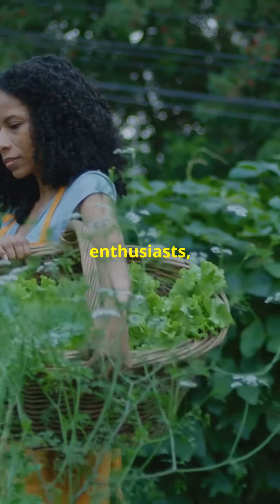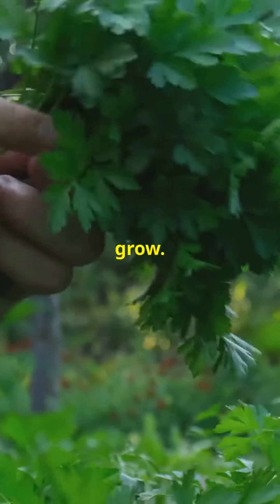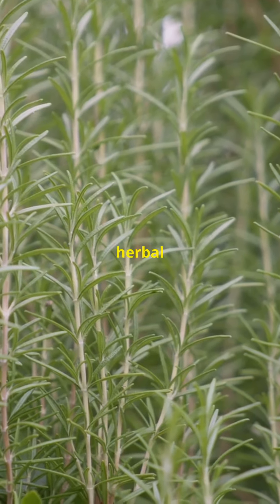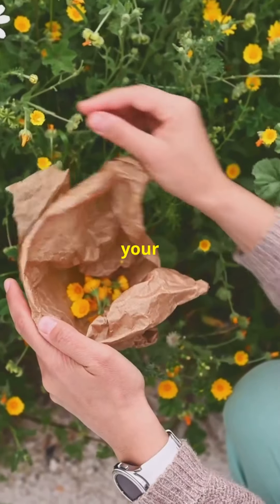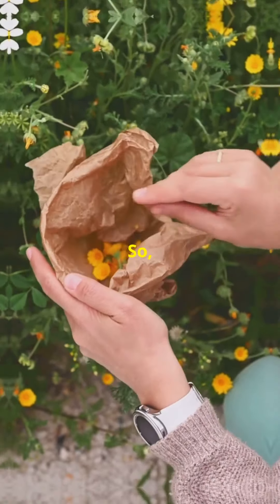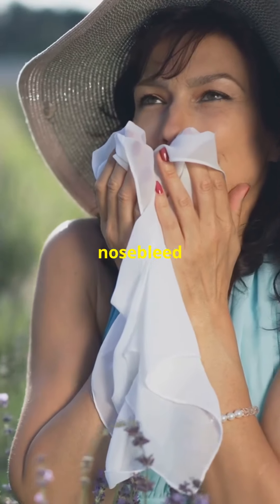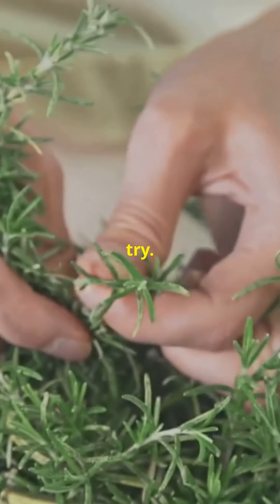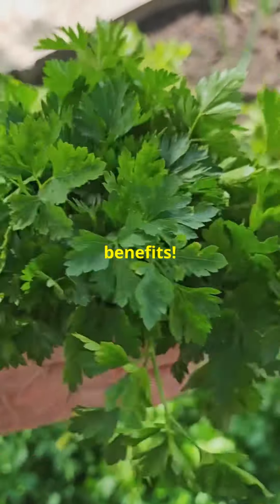And for our garden enthusiasts, Shepherd's Purse is a breeze to grow. It thrives in almost any soil, making it a perfect addition to your herbal garden. Just imagine your very own herbal first aid kit right in your backyard. So, whether you're dealing with a nosebleed or just looking to boost your wellness routine, give Shepherd's Purse a try — it's the small herb with big benefits.